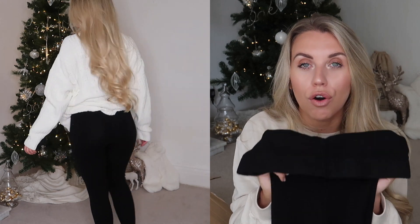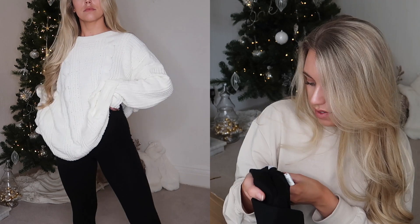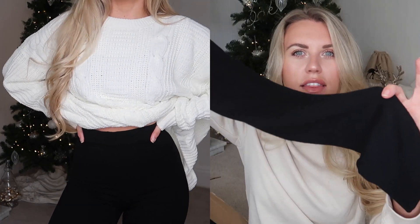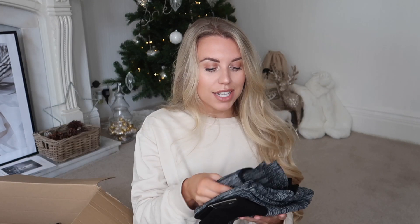These leggings I am so impressed with - the quality is great. They are a super soft but thick knit legging in black. It says 'TU' on it so I wonder if it's Sainsbury's. They've got a little cuff at the bottom, so it's almost like an in-between of a jogger and a legging. These are exactly the kind of thing I mean when I say I wear these kind of things every day.